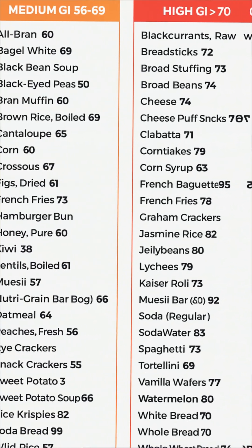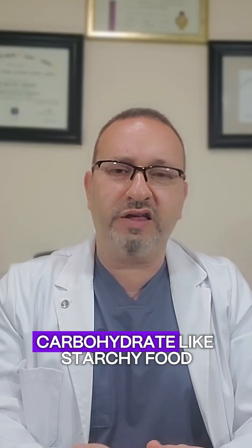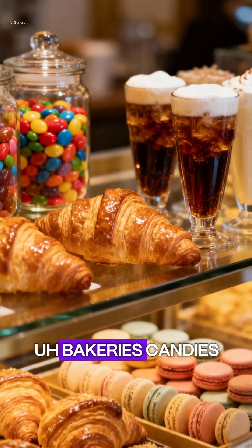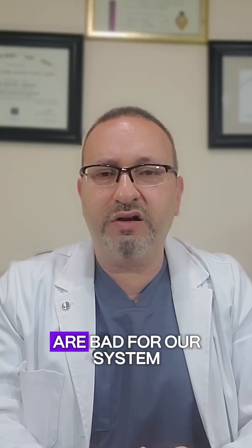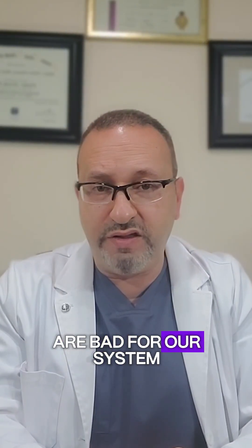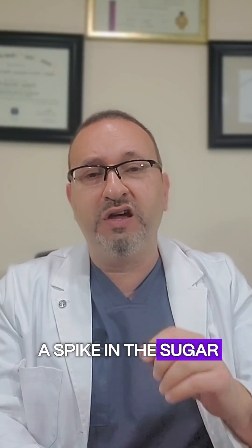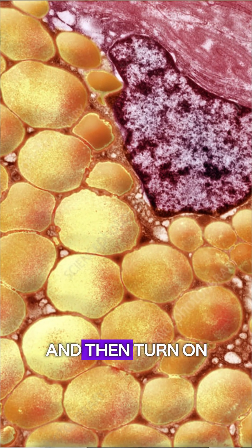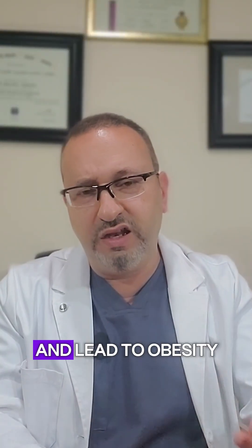Finally, the bad category is greater than 70 up to 100. These are simple carbohydrates like starchy foods, foods made from flour, bakeries, candies, and sugary drinks. This kind of carbohydrate is bad for our system — it leads to a spike in blood sugar, causing high insulin, which turns into more fat accumulation.